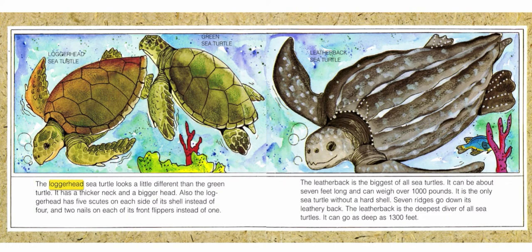The loggerhead sea turtle looks a little different than the green turtle. It has a thicker neck and a bigger head. Also, the loggerhead has five scoots on each side of its shell instead of four, and two nails on each of its front flippers instead of one.